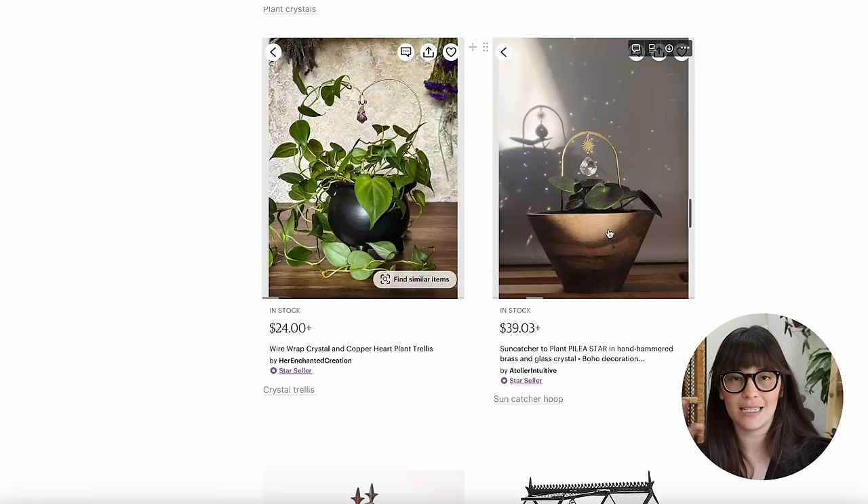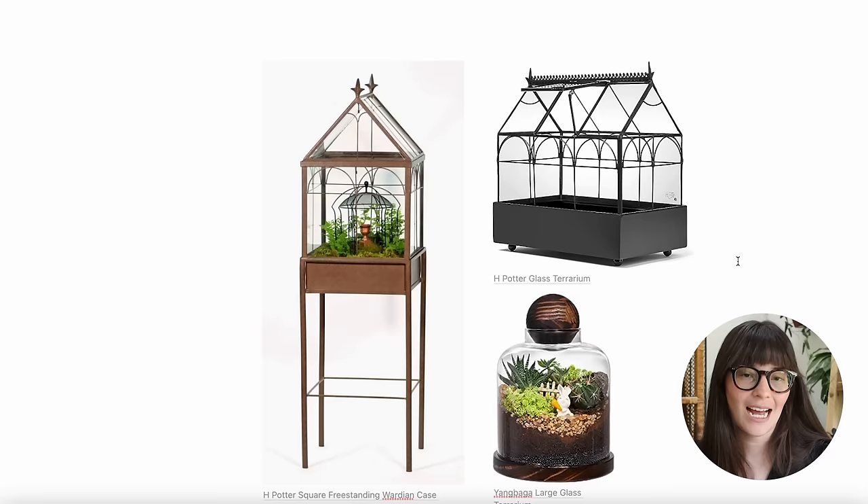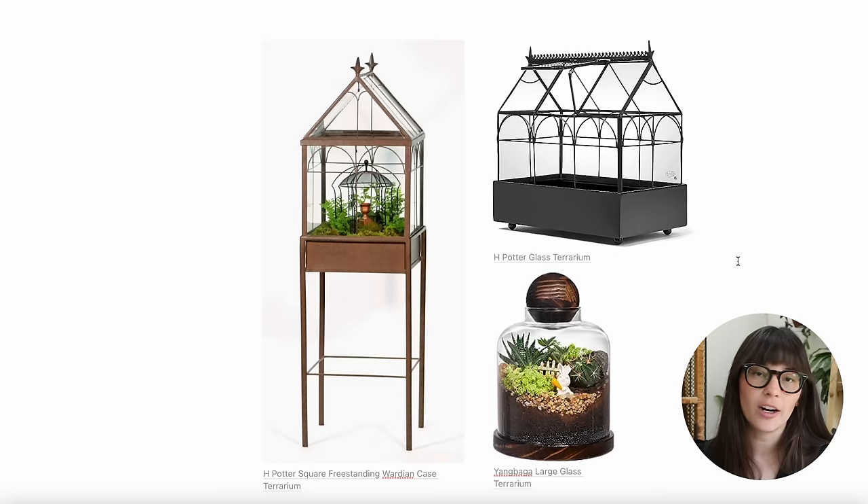I think little accessories like plant charms and crystal trellises are what make a plant aesthetic really pop. If you just have a bunch of plants lined up on a shelf, books are great, but these little accessories are so fun. Lastly for plant displays, I think Wardian cases are so perfect for this aesthetic — you really couldn't get any better. If you have a corner you could dedicate to one, that would be so beautiful.